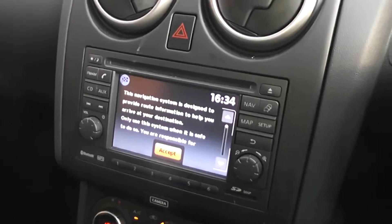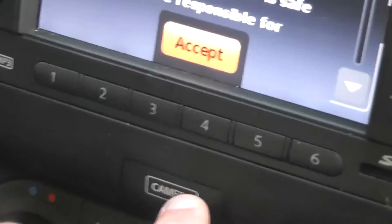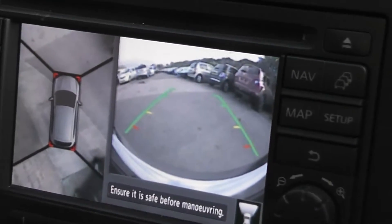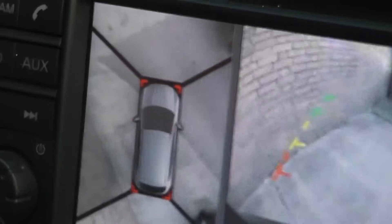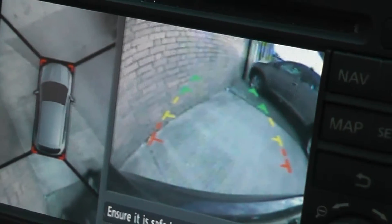Just underneath your rear-view mirror is a camera button. Press this and it will display a 360-degree external view of your vehicle and also your front camera. If you stick it into reverse as well, it will change so you have your 360-degree external view still, but also your rear-view camera for parking.